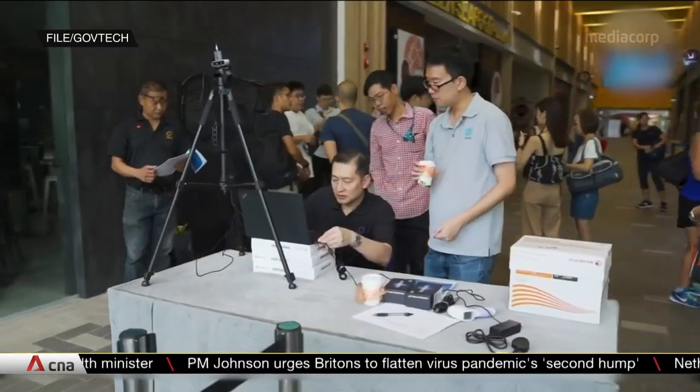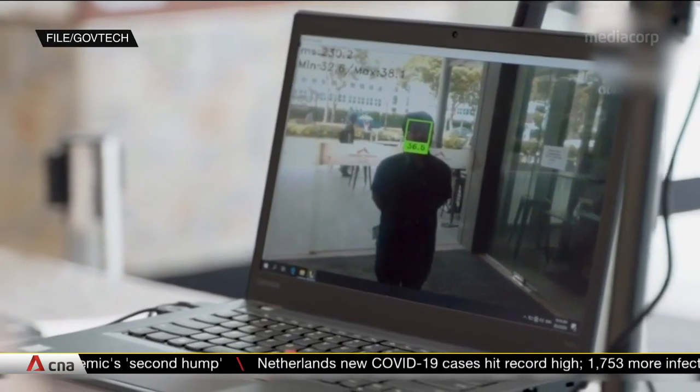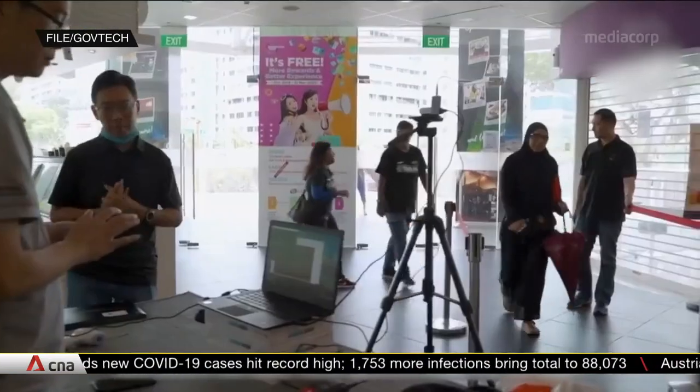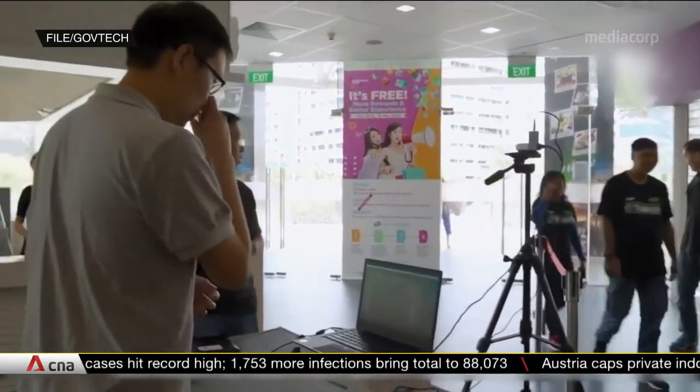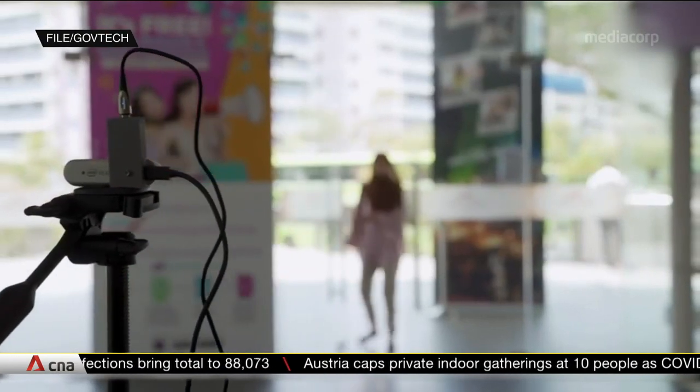The improved scanners have been deployed since April at locations including Downtown East and the Supreme Court. Four local companies have been licensed to use the software for free, and they can use it on hardware they purchase and sell the scanners commercially.